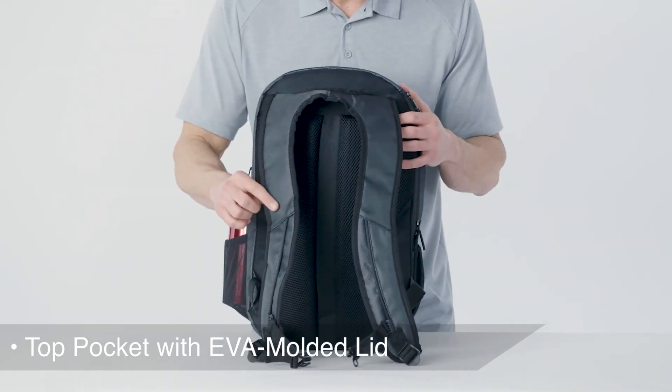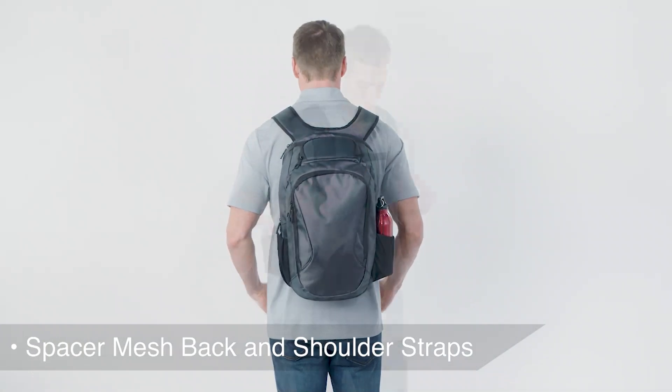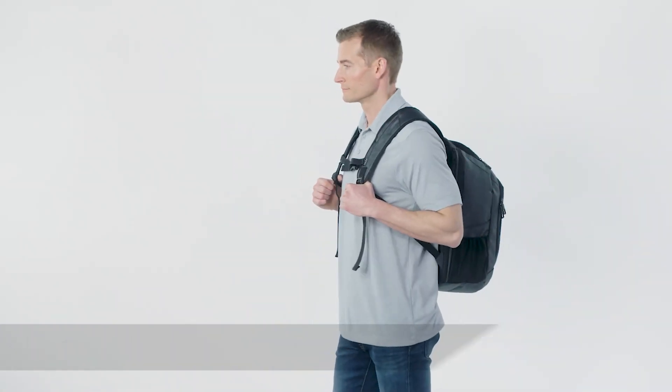The spacer mesh padded back and shoulder straps, along with the adjustable side sternum strap, make this a comfortable and smart choice for your busiest days.